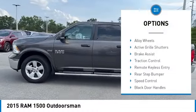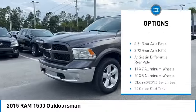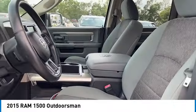Heated mirrors, electronic stability control, alloy wheels, active grille shutters, brake assist, traction control, remote keyless entry, rear step bumper, speed control, black door handles.